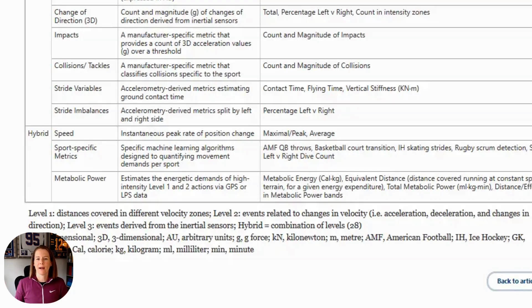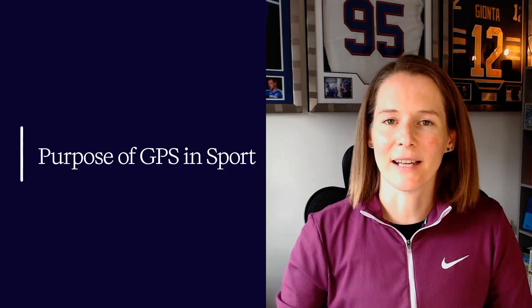We also have hybrid metrics in this framework, such as metapower, which combines different levels. And increasingly, there are sport-specific technical metrics commonly built from machine learning models — for instance, throws from the quarterback or dive counts for a goalkeeper in soccer. That's a broad overarching framework for categorizing GPS metrics, but it's up to you to dive deeper into your particular sport and setting to determine which metrics are most relevant in your specific training context.